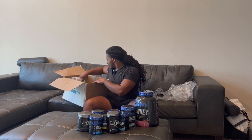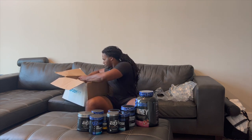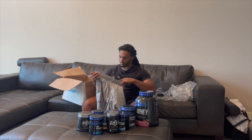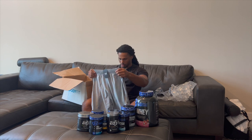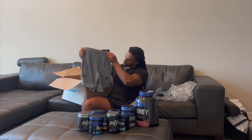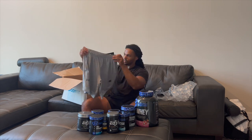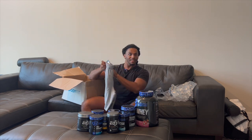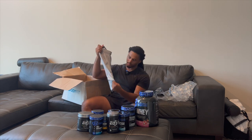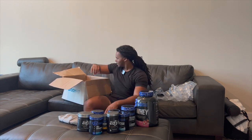Now they also sent me some clothing, so let's go ahead and check that out. Got some more shorts — their clothing is awesome. These here are fire, and they're all quality too. I'll probably wear these to the gym. Yeah, really nice quality clothing.